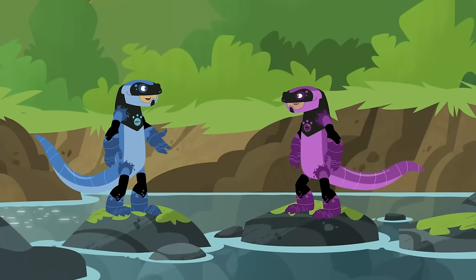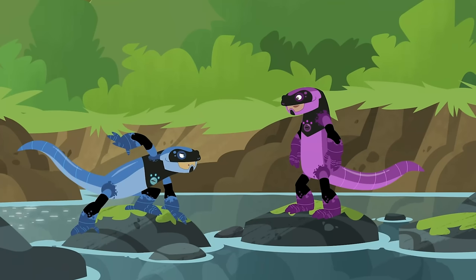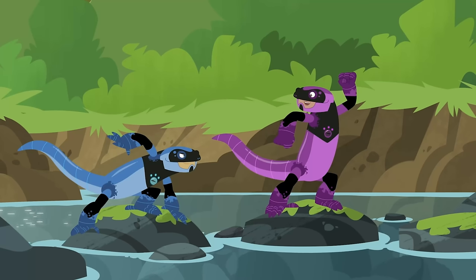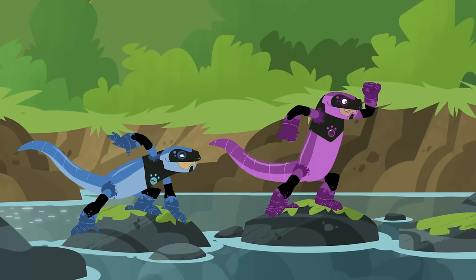Aviva, remember, you always gotta come out of the power glow in like a superhero adventure pose. Oh, yeah — like this! Nice! Now let's crawl upstream to save Chris and Jimmy! To the creature rescue!